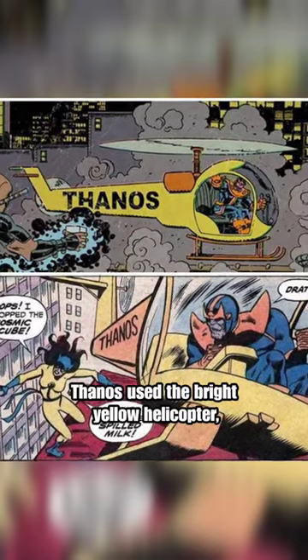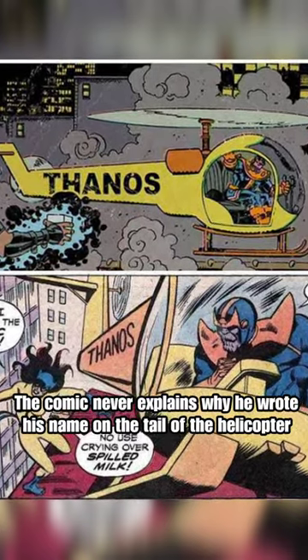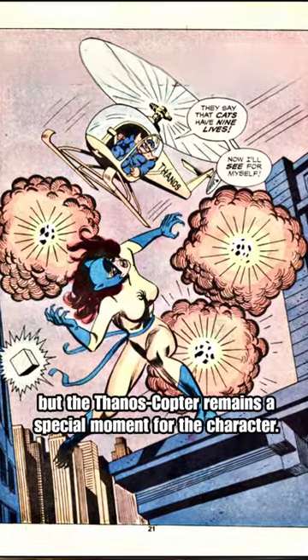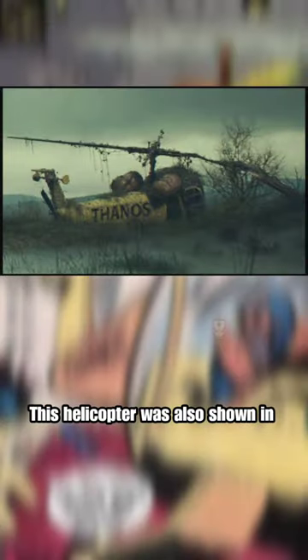In order to steal the cube, Thanos used the bright yellow helicopter. The Thanos Copter is also emblazoned with his name. The comic never explains why he wrote his name on the tail of the helicopter, but the Thanos Copter remains a special moment for the character. This helicopter was also shown in Loki season 1 as an easter egg.